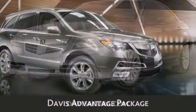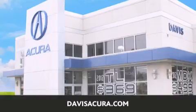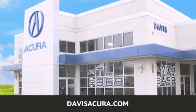If you're looking for your next new or pre-owned vehicle, look no further — Davis Acura has the vehicle of your dreams. Visit us today at DavisAcura.com.